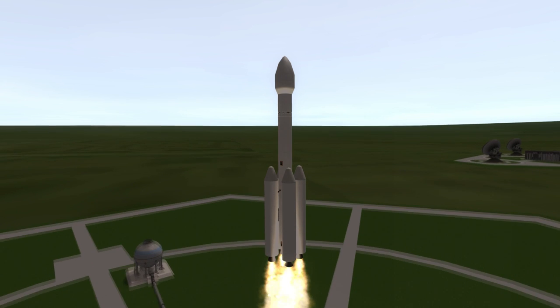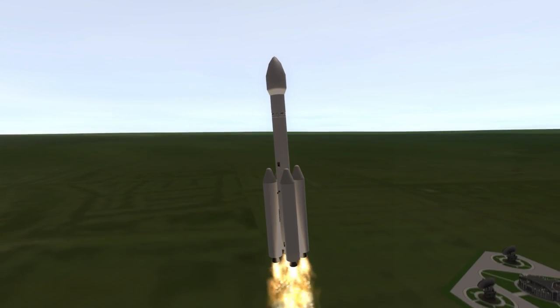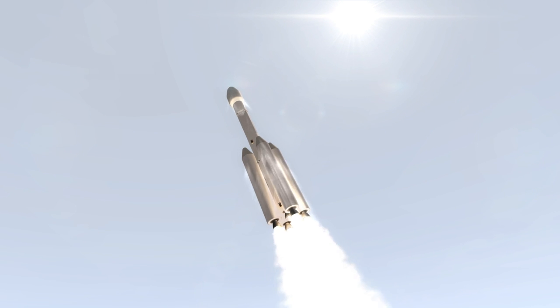The original VLS-1 was launched twice, once in 1997 and again in 1999, and both launches failed on their way to orbit. A third prototype exploded on the launch pad in 2003.